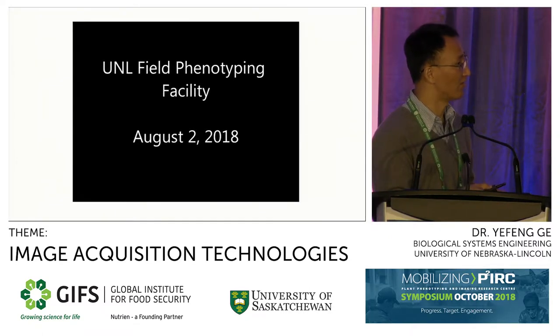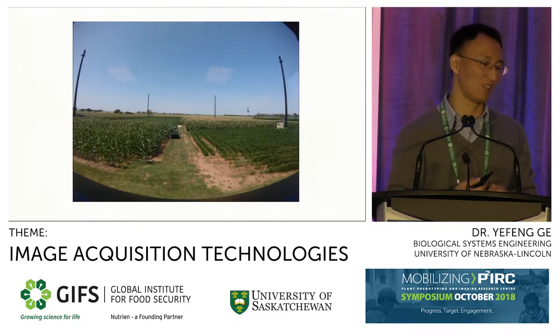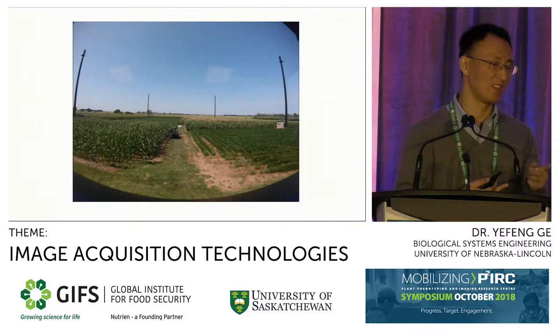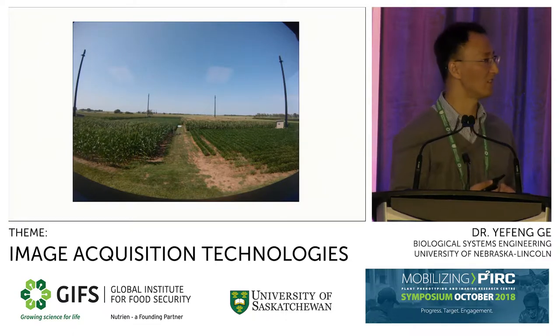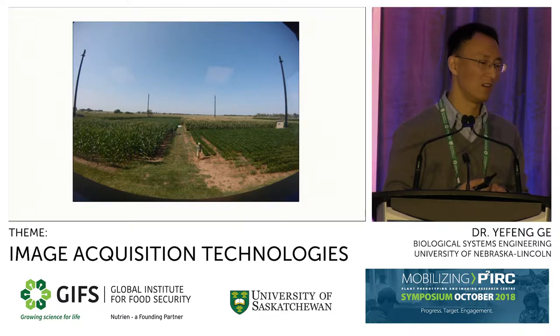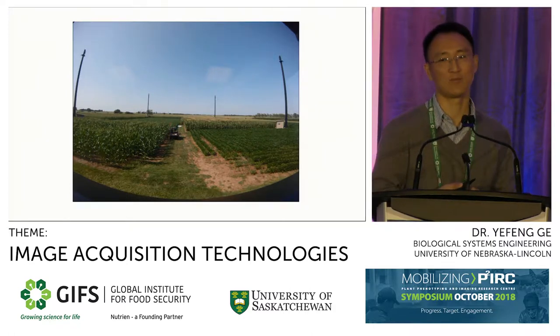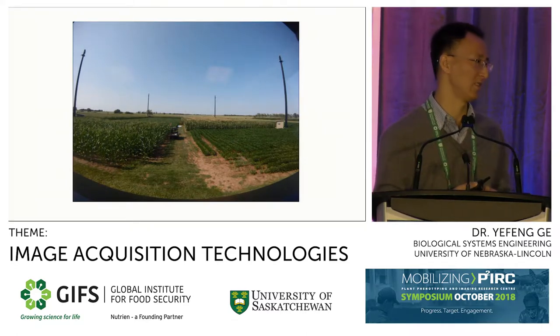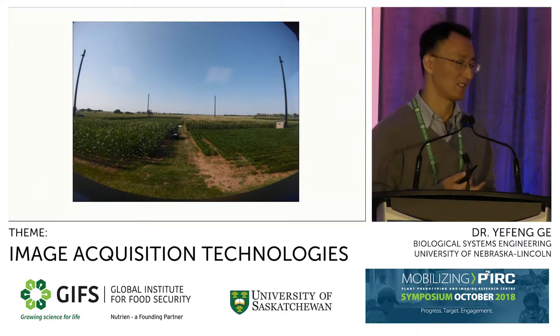Here is a video showing a typical operation day. You can see the system scanning the east half of the field, which is under corn, moving over the entire field. Now it's measuring the soybean part, and then the maize part again. You can also see a calibration board in the middle, which is used for spectrometer calibration. One particular advantage of the system is that we can specify a few plots to measure on a given day and then have the system repeatedly take many measurements across time, giving us exceptional capability to examine the temporal dynamics of the traits we are interested in.